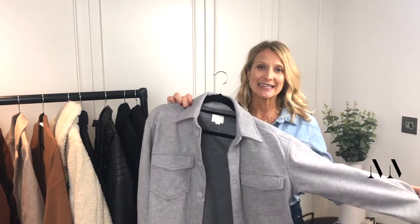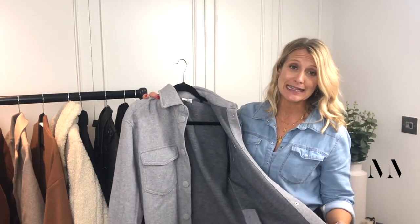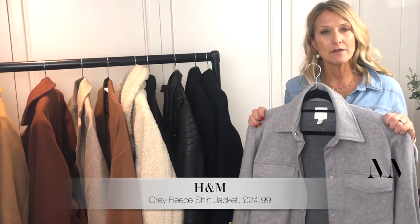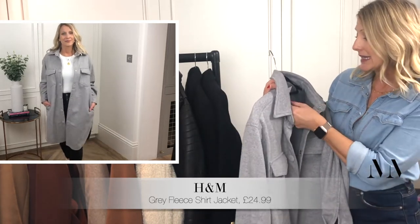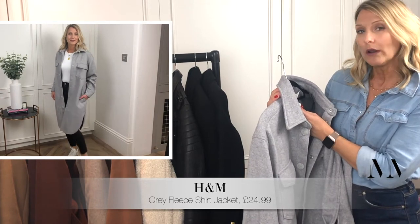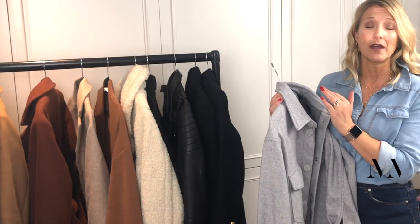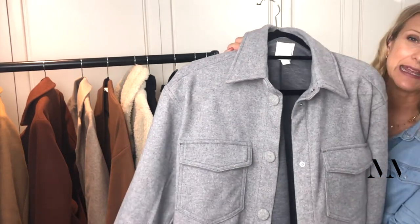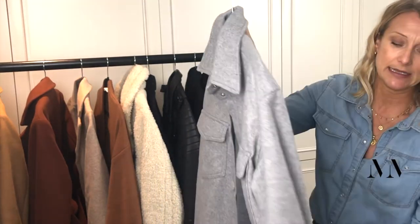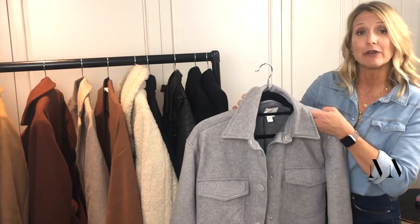Another look to show you — this is what we call a shacket, so half a jacket, half a shirt. Really, really popular this season and they are brilliant just for throwing on as a layering piece. I reckon I bought probably five or six shackets to show you on this video and only one has made it here. This one is from H&M and it's in an extra small. All of them I bought in either small or extra small because they all come oversized, but even the extra smalls in some of them were ridiculous. This is a really good one — it's kind of a felty grey, it's really nicely made, it's got little pockets, and I just really like the styling of it. That's another great option as a layering tool this winter.